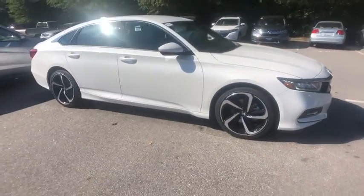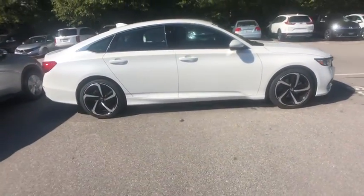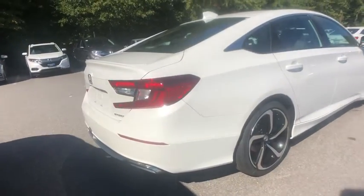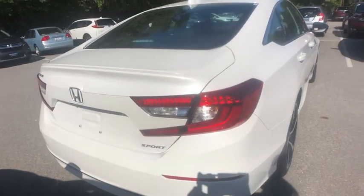Come test drive the 2020 Honda Accord. Ingeniously simple, yet overflowing with luxury and technological creativity — all that and more in the Accord.